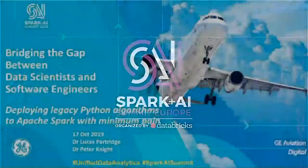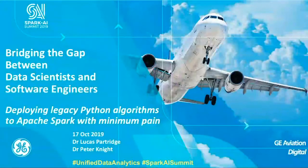My name's Peter Knight, and I'm going to kick off this talk. Thank you very much for coming to listen to it, even though it's the last session — very long day. We're going to talk a little bit about bridging the gap between data scientists and software engineers, really about deploying legacy Python algorithms into Spark and trying to make that as easy as possible, giving a real-world situation where we're not always on the latest tech stack.